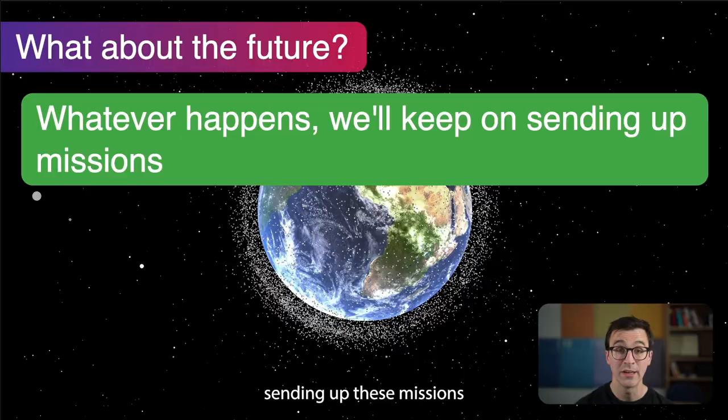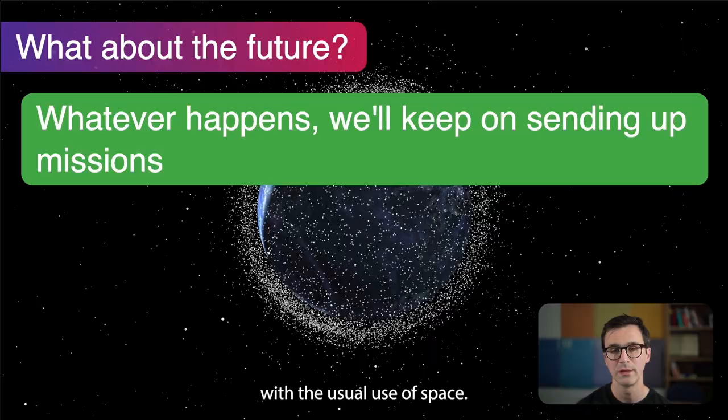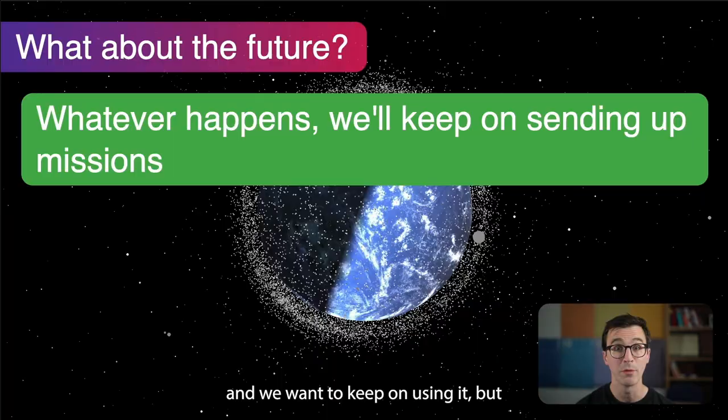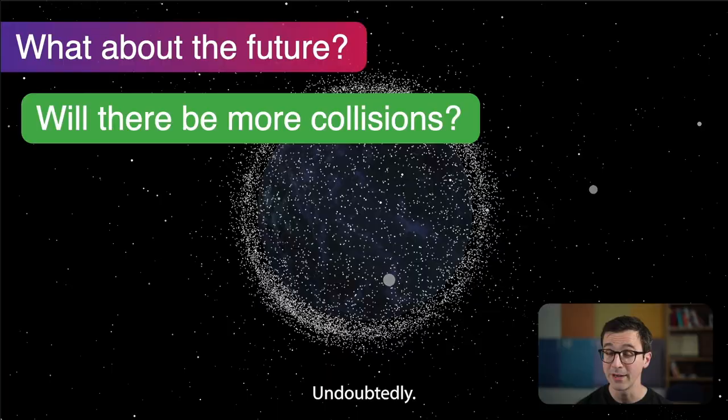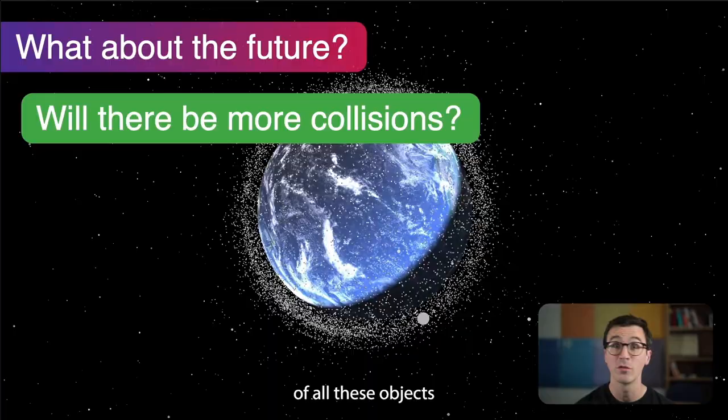Whatever happens, we're going to keep sending up missions. We have to think about better management of the local environment, keeping a better eye on what's up there, and managing what we put up there. We need space — we use it for timing, positioning, and communications. We are very reliant on space and we want to keep using it, but we have to use it sensibly. Will there be more collisions? Undoubtedly — we just don't know when and where. We need better tracking information to better predict the paths of all these objects and see when they might collide.